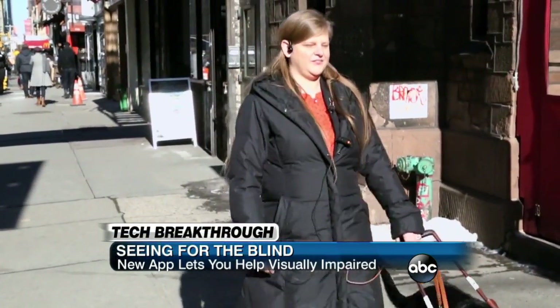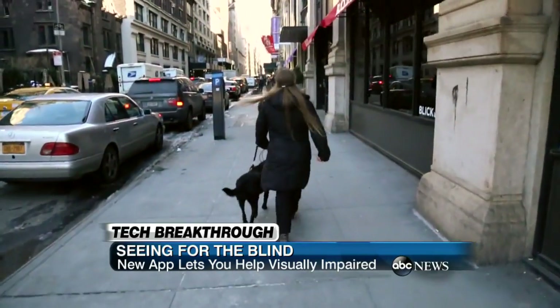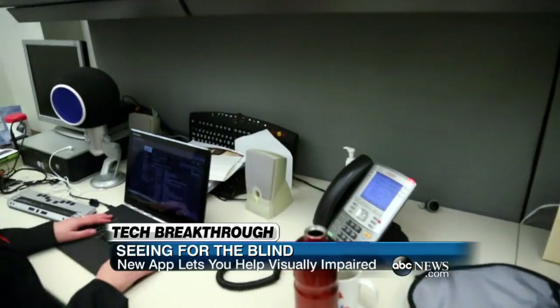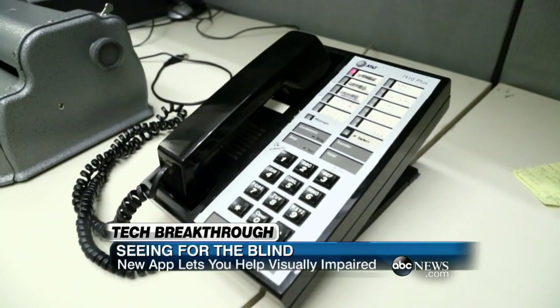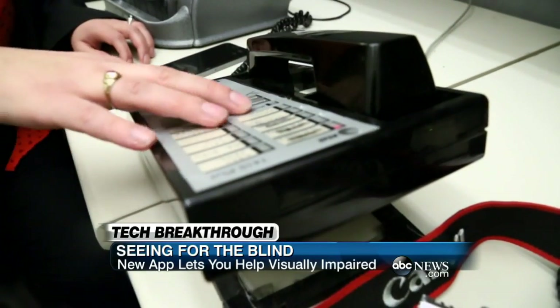Chancey Fleet is legally blind, but that doesn't stop her from getting around. With the help of her guide dog, Ramona, the daily commute to her office in New York City is easy. Still, everyday objects can pose a problem. Today it's a phone that doesn't yet have Braille dots inscribed on the faceplate, rendering the various buttons meaningless to her.